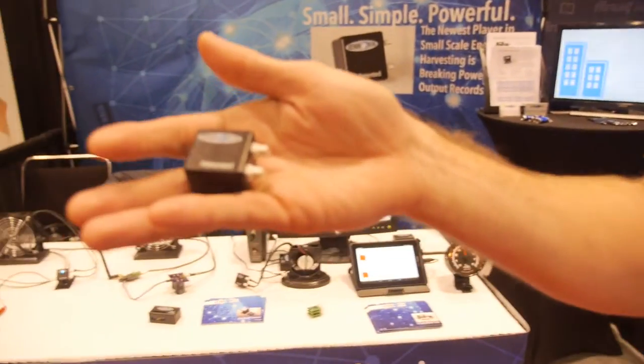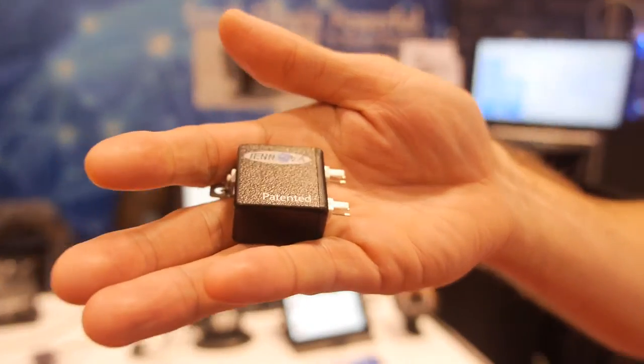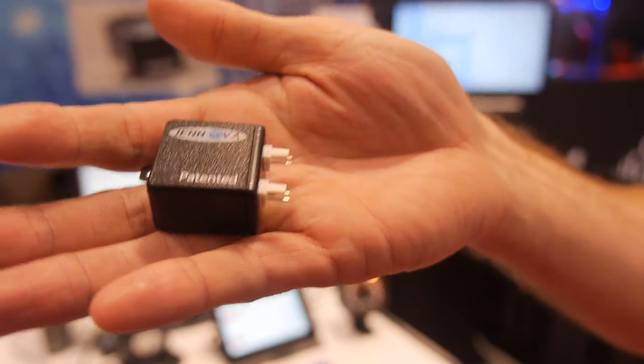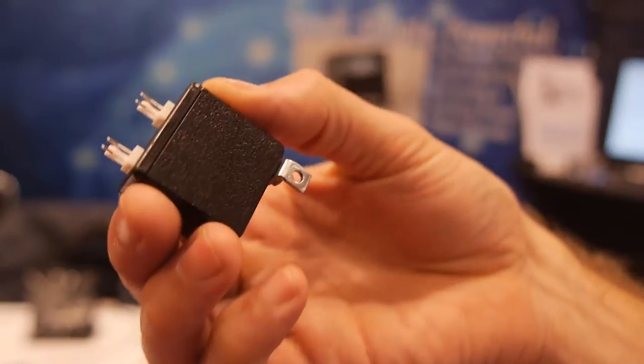I'm Christian, Director of Operations at Genova. What we're showing here is a kinetic energy harvester that we've developed. We're actually using electrodynamics as how we are going to harvest energy.